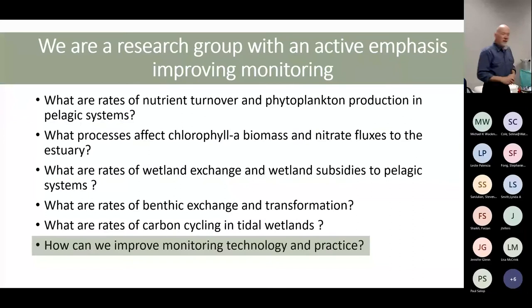All the people whose names were up there are the ones who really do this work. We're a research group with an active emphasis on improving monitoring. A lot of our research efforts are on rates — we want to understand rates so modelers can put appropriate rates in their models. We also want to understand if rates in our system are changing over time, so we want to monitor rates long-term.